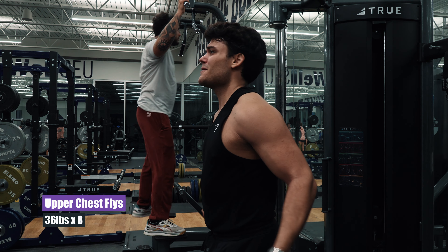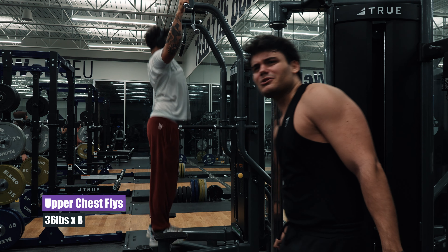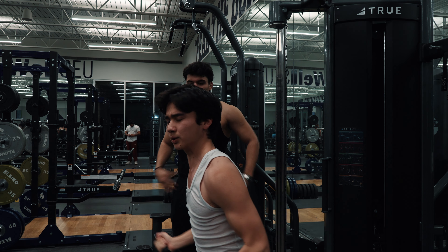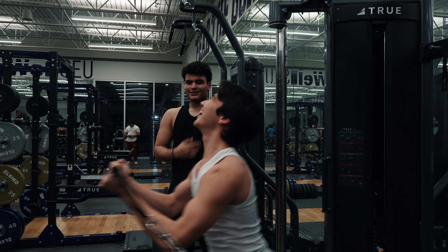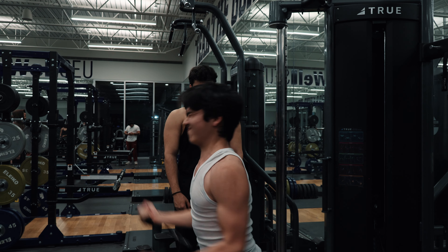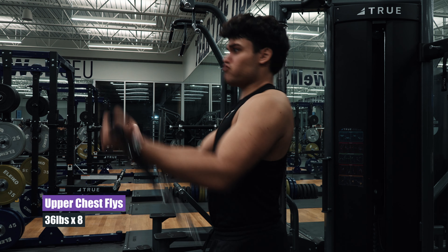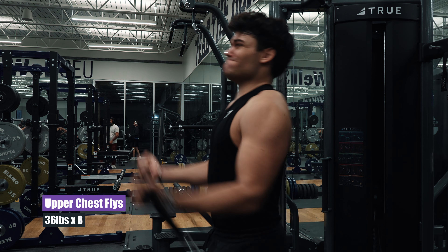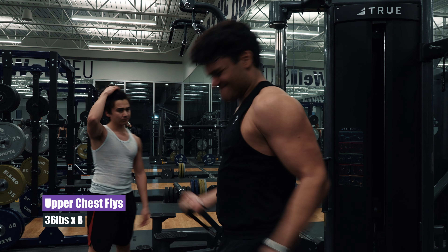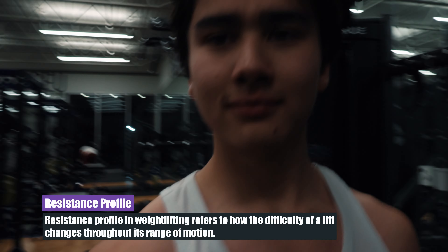At the end of your range of motion on these flies, you really want to make sure you're bringing your pinkies together. I told Gi this and he feels the chest way more — you should try it. Your arms can be a little bent like Gi's but it's always better to have slightly straighter arms, though that's getting nitpicky. This movement is really good to feel that pinch at your chest shelf, so I highly recommend it. Any cable movement is phenomenal — way better resistance profile, and if you don't know what that means it's on the screen.